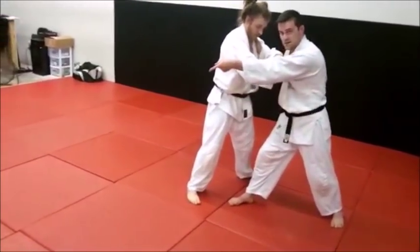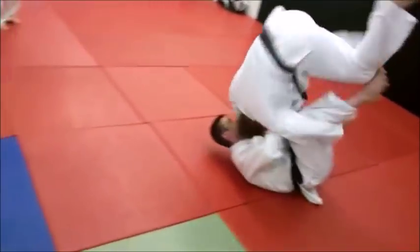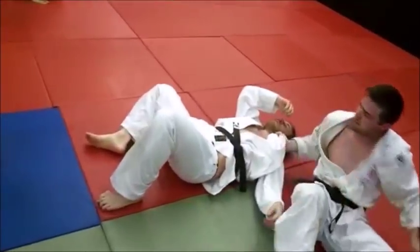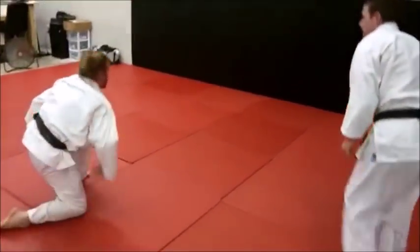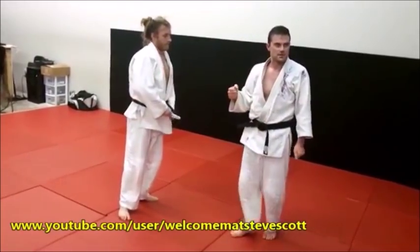I'm going to twist in and extend that way — up and under. As long as you're pulling on the sleeves, it makes the twist fairly simple.